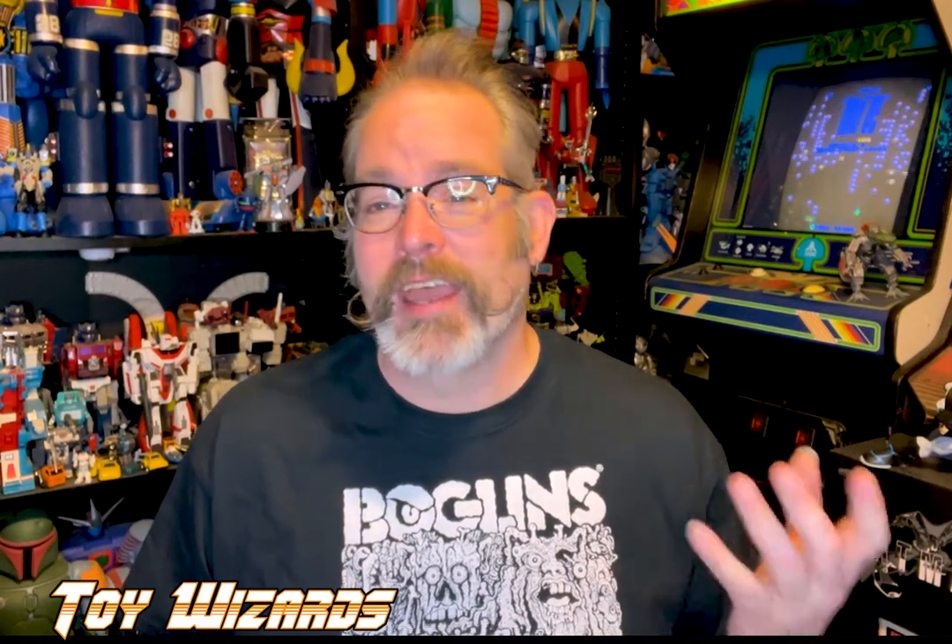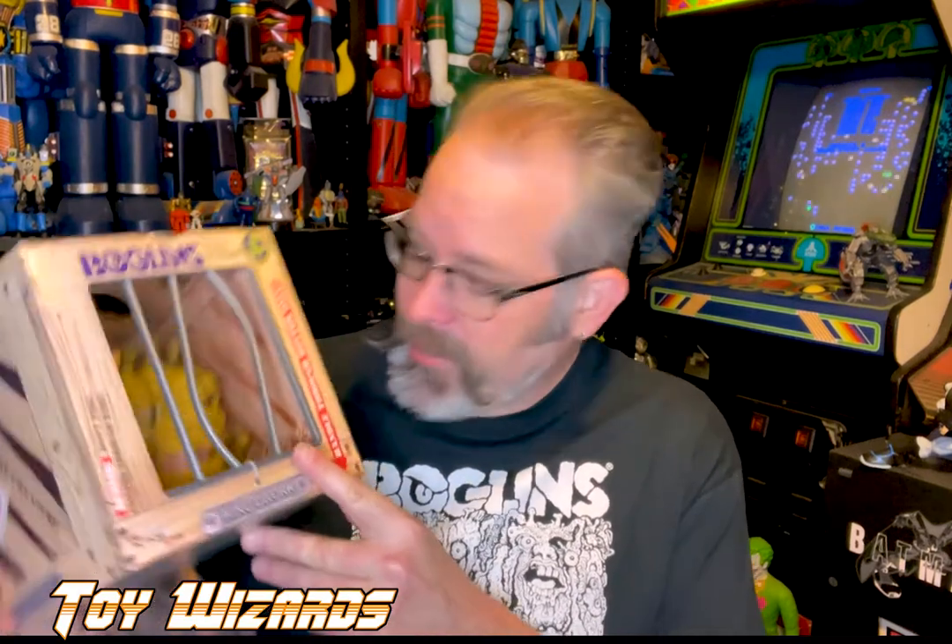However, Tim Clark, one of the original designers, and Tri-Action Toys have brought them back — brought them back from the dead. And we got brand new Boglins! Oh man, this is nice, really really nice.